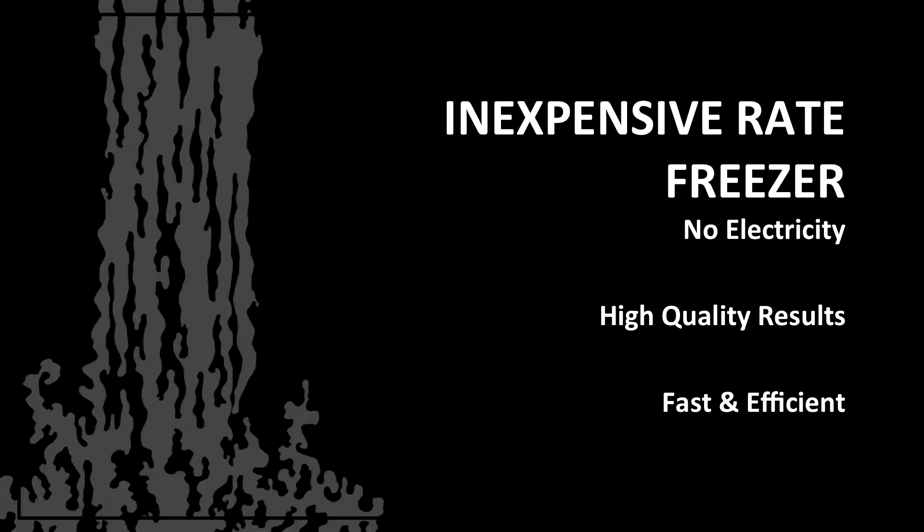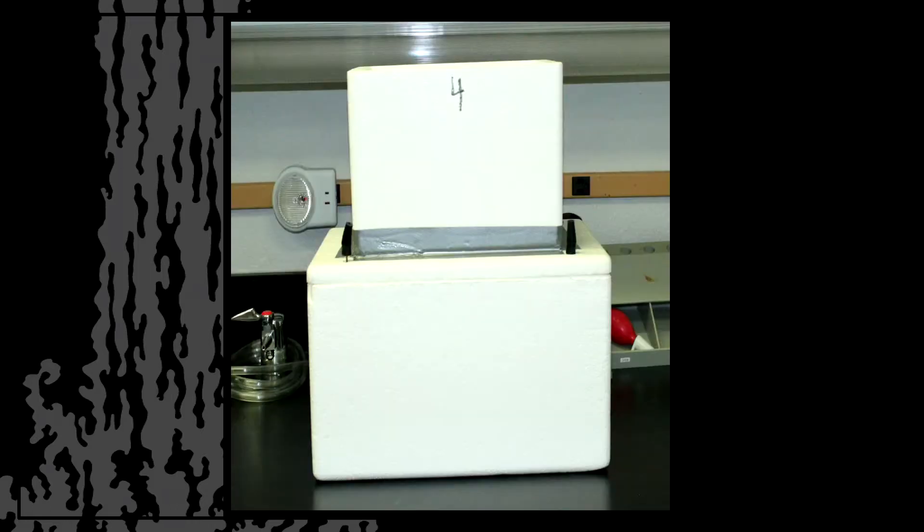We've developed a new prototype called the inexpensive rate freezer. It requires no electricity, has the same high-quality results, and it's fast and efficient. Looking at it, it's two styrofoam boxes and a piece of duct tape. That old adage of one man's trash is another man's treasure perfectly describes this. We've been able to figure out a way to make this work, and I want to show you guys how.